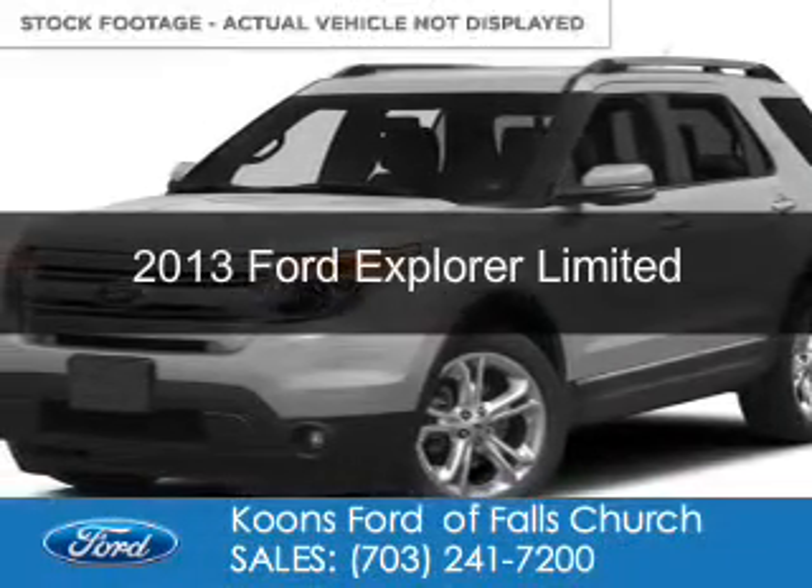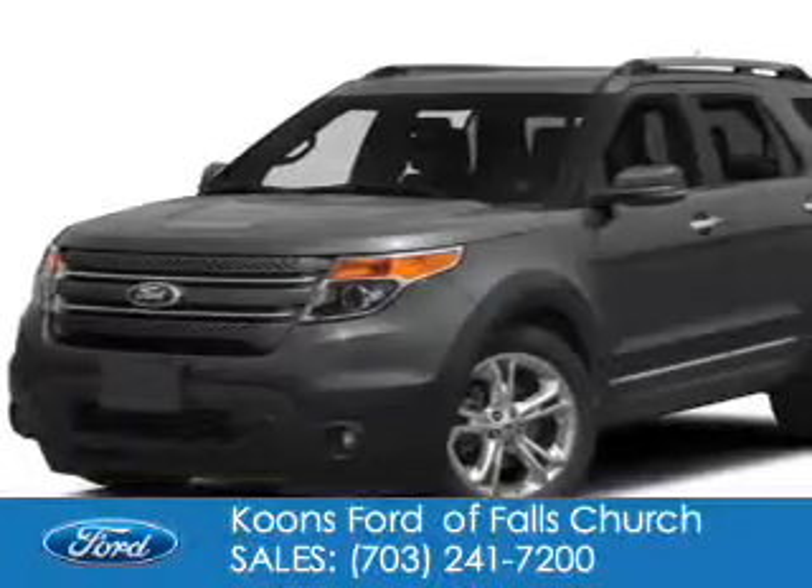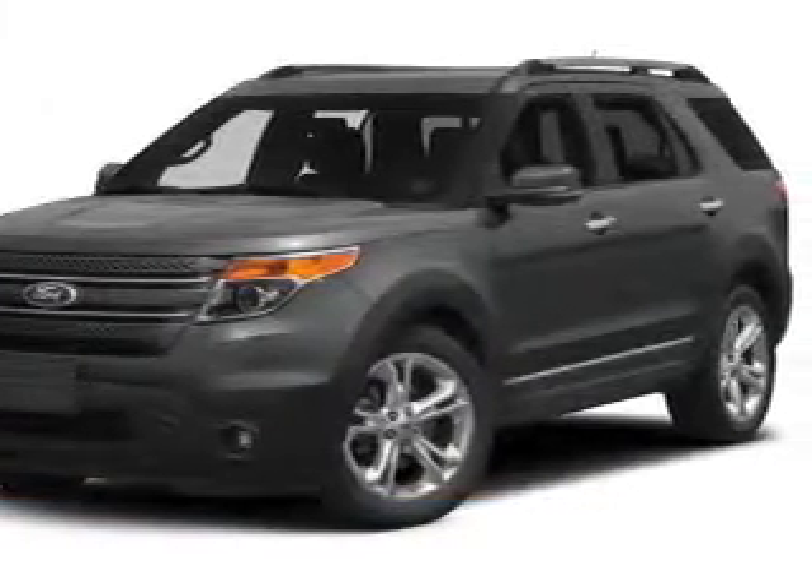This is a used 2013 Ford Explorer, powered by front-wheel drive, a 3.5-liter, 6-cylinder engine, and a 6-speed automatic transmission.